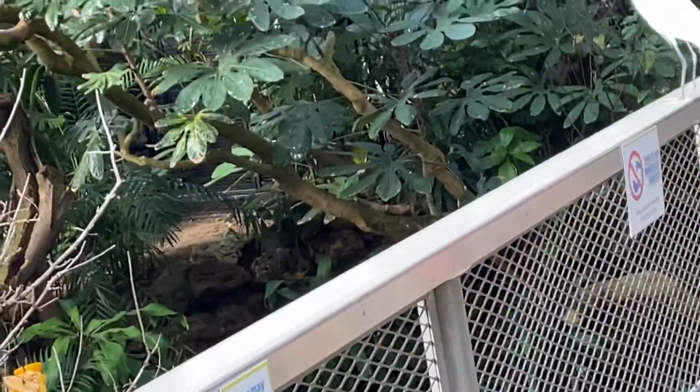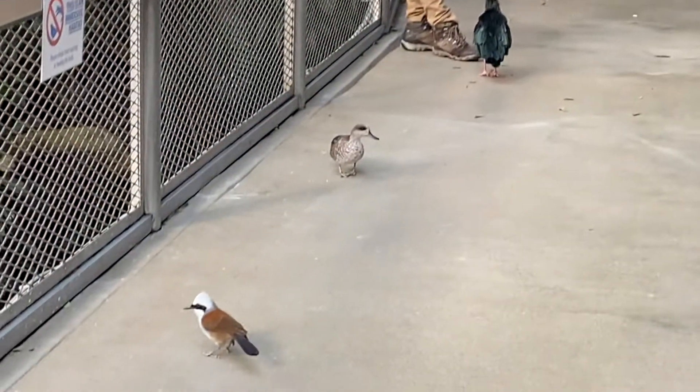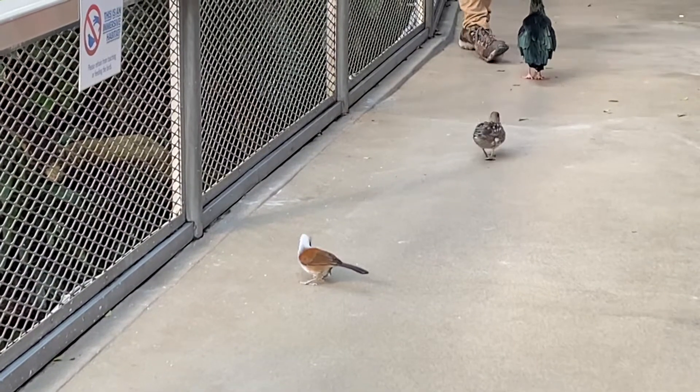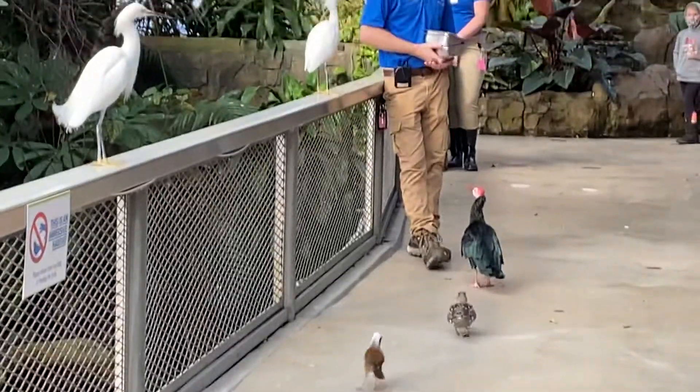Some other birds we have are the white-crested laughing thrush, which is that brown bird with the white chest and head walking around. There are three of those in this room. They get that name because they make a lot of noise that actually sounds like laughter — white-crested laughing thrushes.